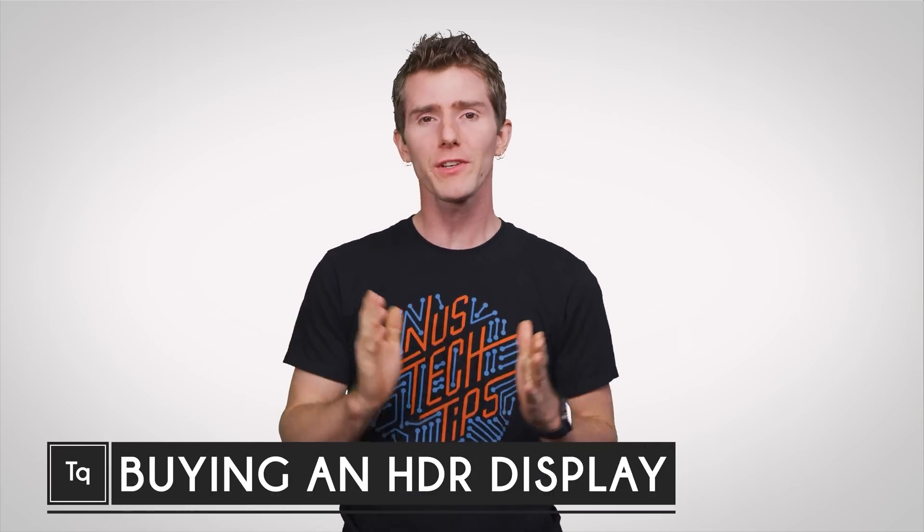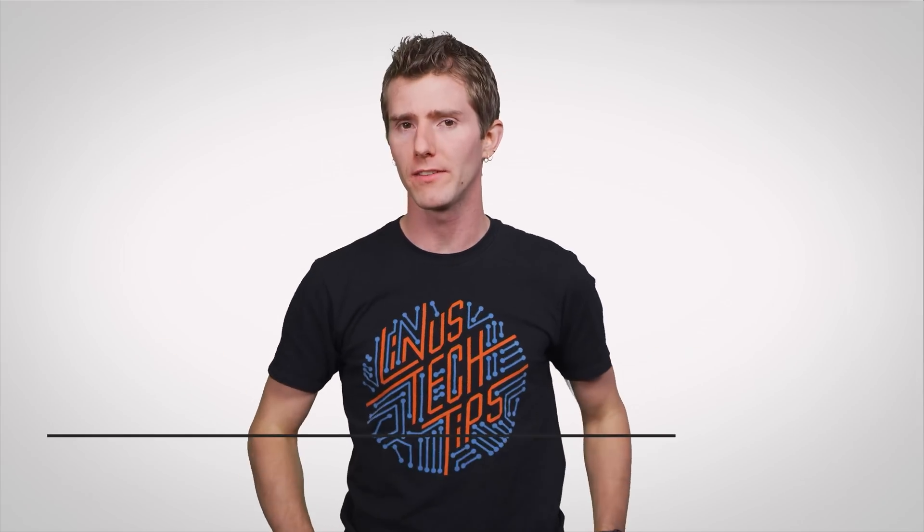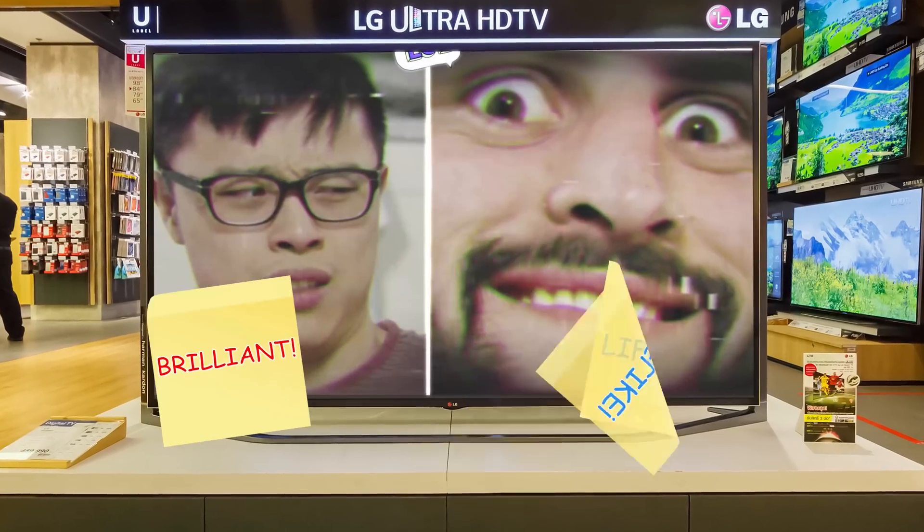Recently, we did an episode explaining the different standards available for HDR or high dynamic range TVs and displays, which you should check out if you haven't. But come right back, because if you find yourself drawn in by all those HDR marketing promises of brilliant lifelike images, what else should you consider before you buy, and why is HDR such a big deal anyway?